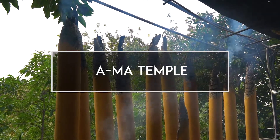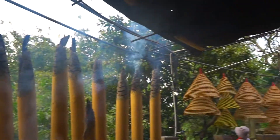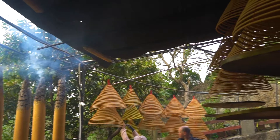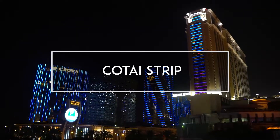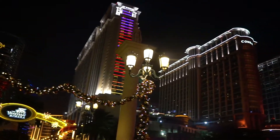Five minutes down the road is our temple. In the evening we head over to Kotai Strip and check out some casinos.